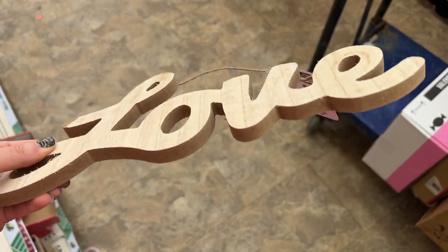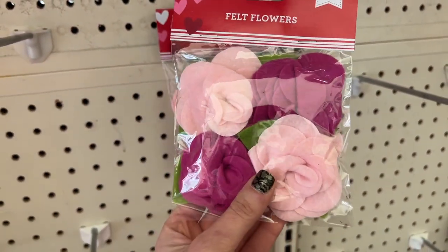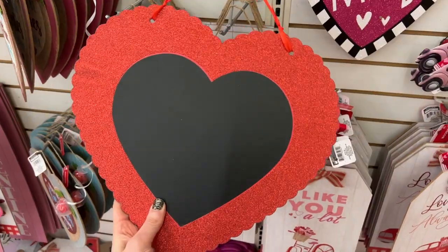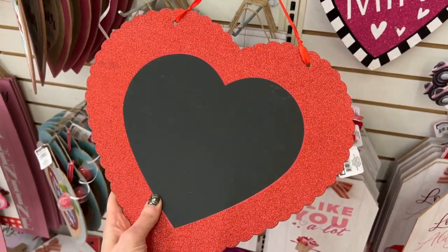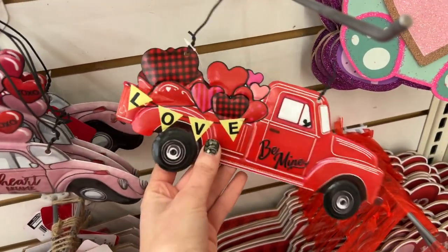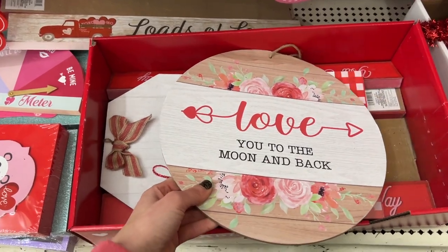Welcome back to Dollar Tree shop with me! I want to share some really cute little signs I found — there's a wooden love sign you can DIY, felt flowers from the Valentine's Day section, a pretty heart lace, a cute chalkboard heart sign. I just love the Valentine's Day decor this year. I've made so many videos on it already. These little ornaments are too cute — they're made of tin material — and I found even more signs.